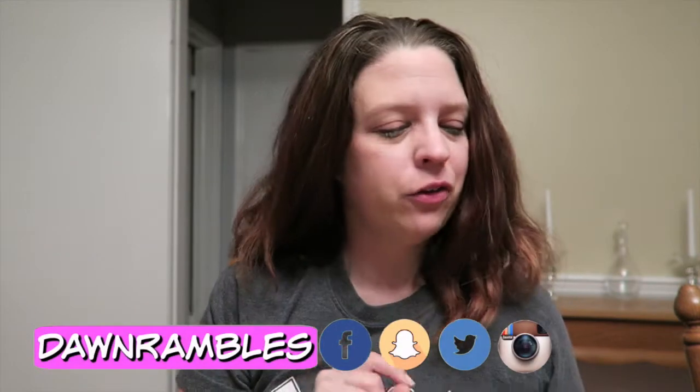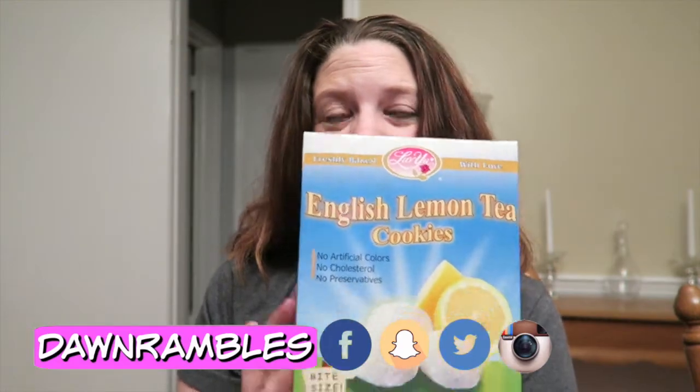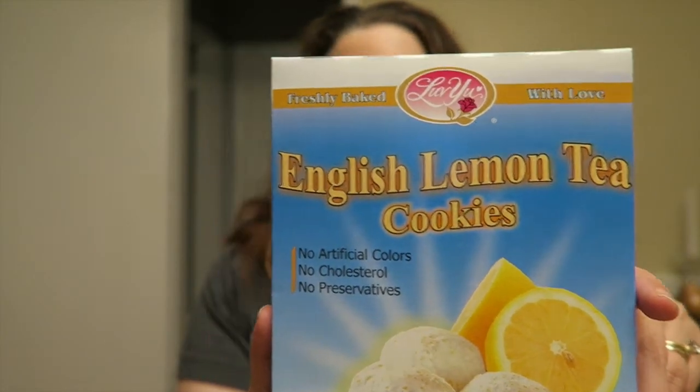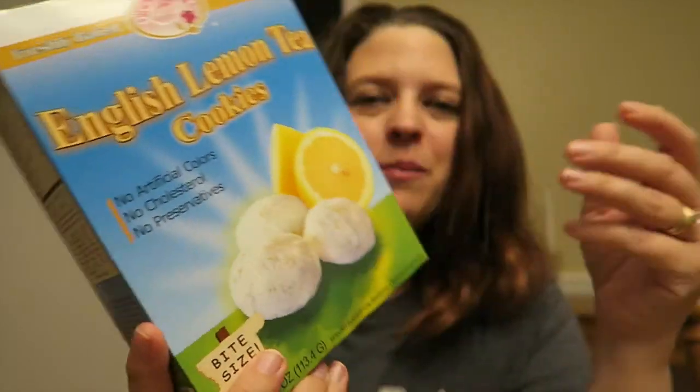We are going to start first with some of my favorite cookies of all time — these are English lemon tea cookies, lemon coolers. I remember them, and they were at the dollar store. How can I pass them up for a buck? So we did it! They're not open yet and probably won't be for a while.